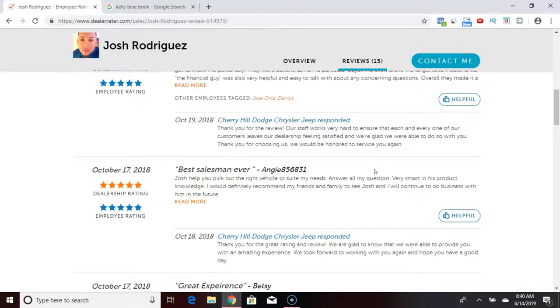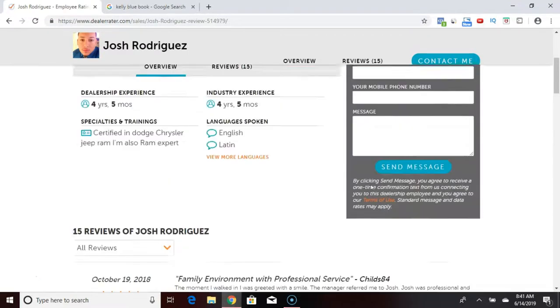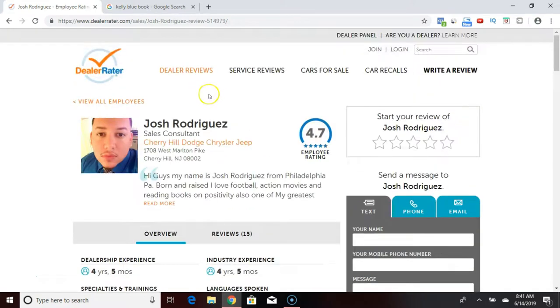The good thing about DealerRater is that they have a system in place where they keep the car salesman from asking for reviews from customers right on the spot at the dealership. Something with the IP address and the locations on their phone — a customer cannot leave a review for the car salesman right at the dealership, because they see it as the salesman potentially coercing the customer to leave a good review at the time of sale. They want more honest reviews, so you have to be completely off the dealership premises to leave a review, which I find is very good from a consumer point of view.